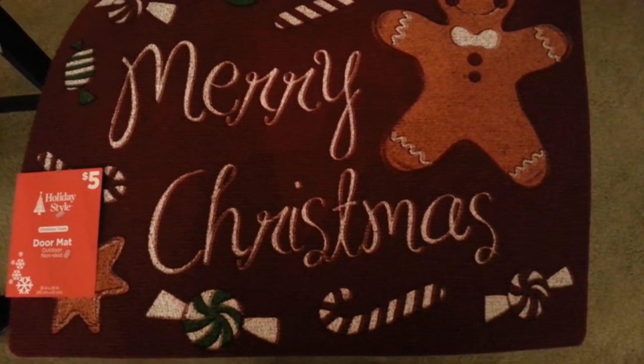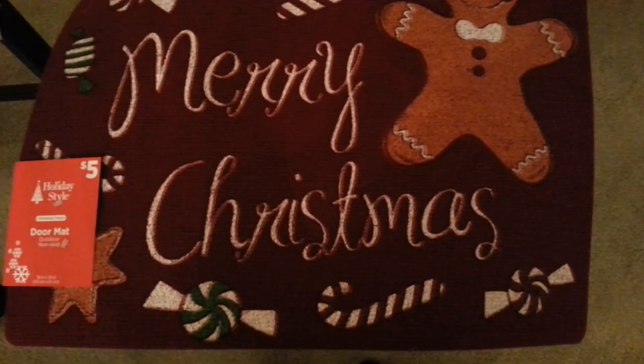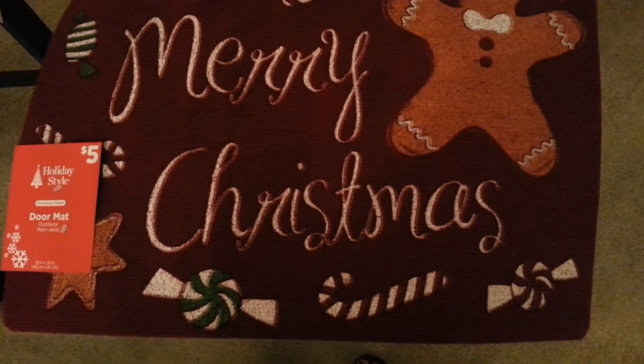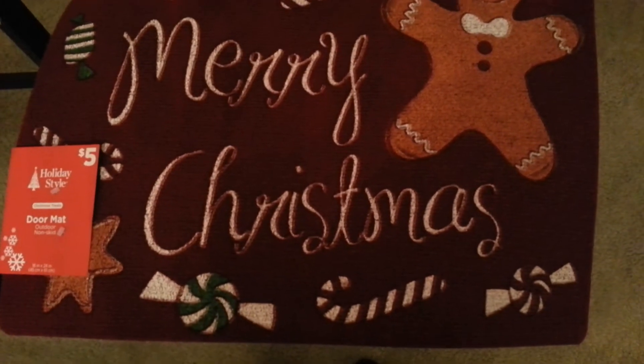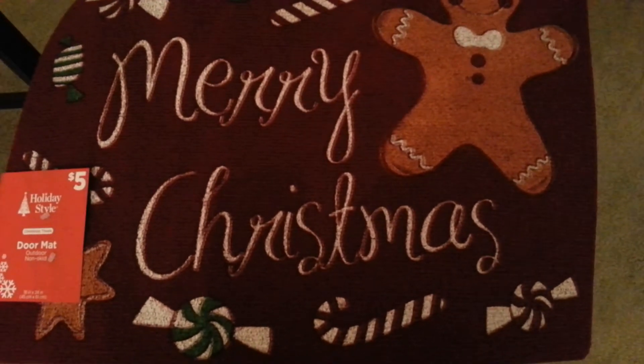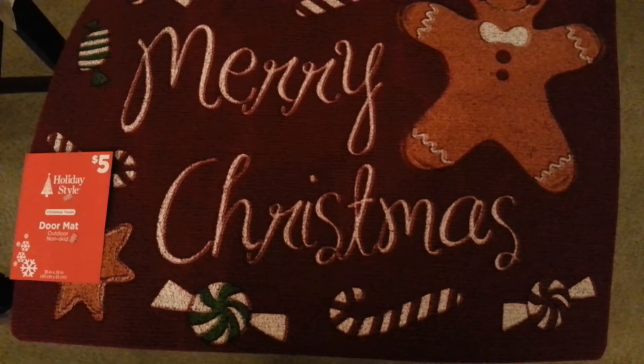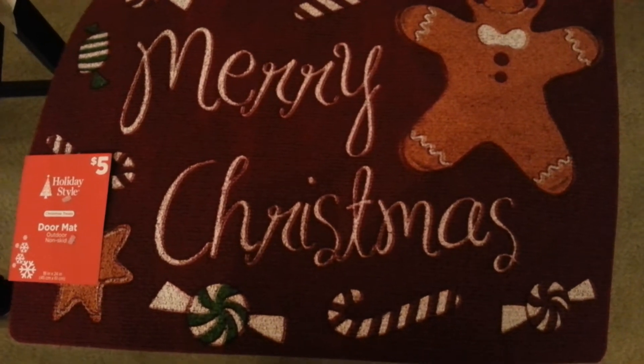Hi everyone and welcome to my Dollar General haul. This is kind of like winter and fall and household items. I spent $66.88 at Dollar General.